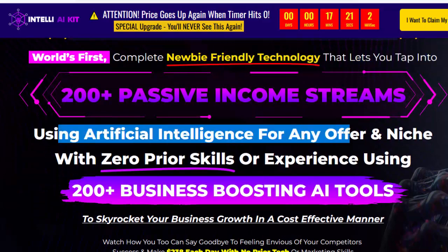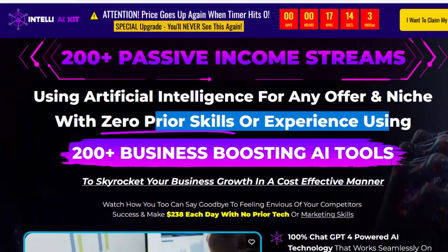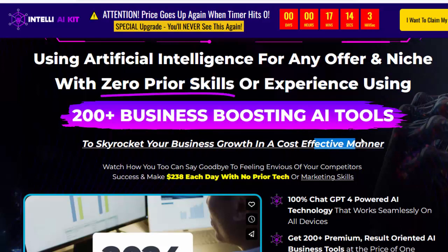Using 200-plus business-boosting AI tools to skyrocket your business growth in a cost-effective manner. You too can say goodbye to feeling envious of your competitors' success and make $238 each day with no prior tech or marketing skills.